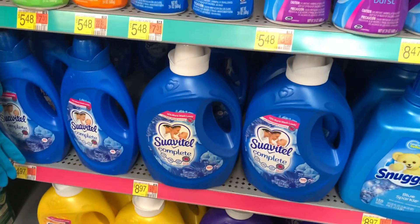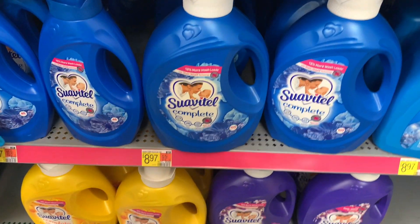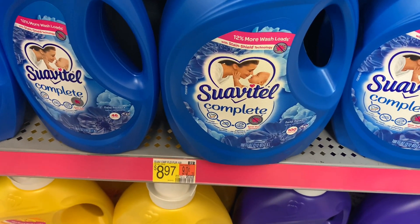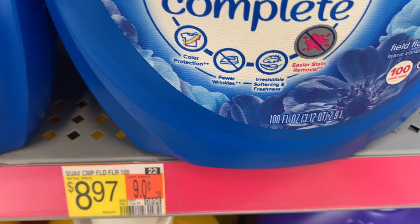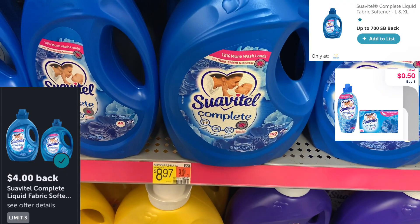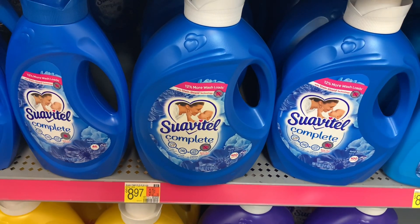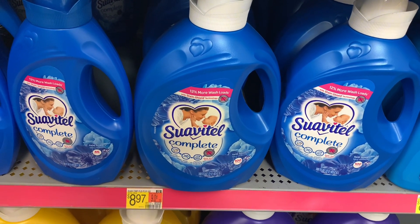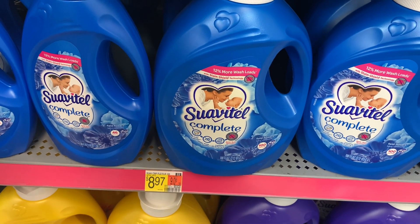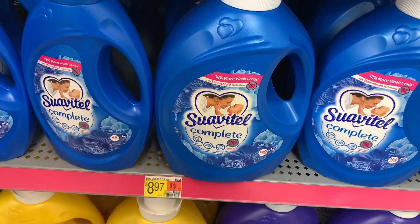I have an absolutely awesome, fabulous, phenomenal deal for you guys on Fabric Softener. That's Suavitel Complete — I believe it's Field Flowers, the 100-ounce. It's $8.97. Submit to Swagbucks for $3 — make sure you're looking at that Swagbucks offer because it does have certain scents, and this 100-ounce qualifies. Submit to Ibotta for $4, submit to Shopmium for $0.50, and it makes this just $1.47.